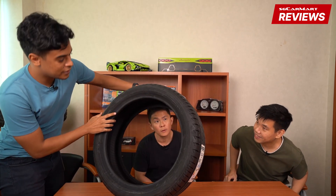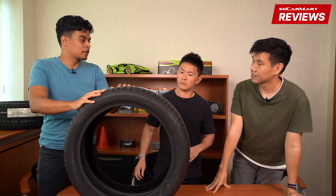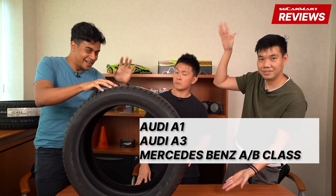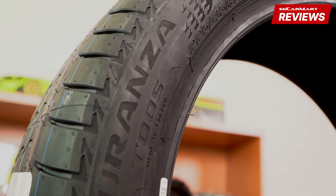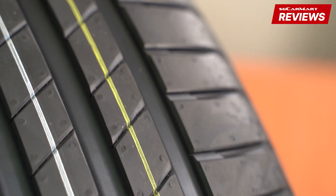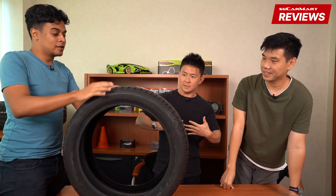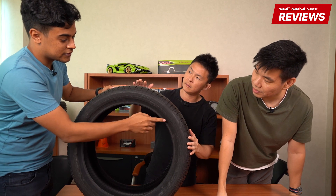This tire is original equipment for the likes of the BMW 1 Series and of course the Mercedes-Benz A-Class — we'll put a list of all the cars somewhere on screen. The Turanza is meant for your normal sedans and hatchbacks, not really for performance cars. You'll find the Turanza T005 on these cars, and we know this tire is also meant for Mercedes because it has something written on it here.